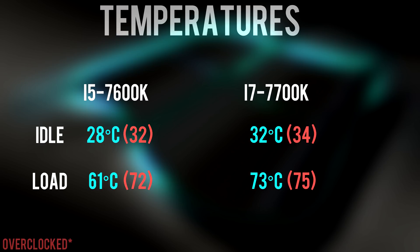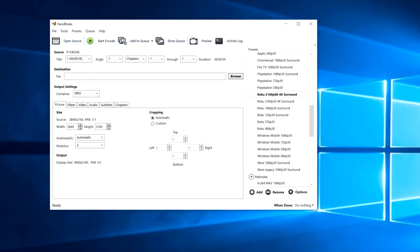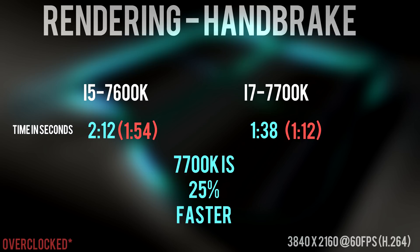On idle, both processors hover around 30 degrees Celsius even when overclocked. However, the 7700K got pretty hot while rendering, reaching temps of 73 degrees while the 7600K stayed in the low 60s. Rendering a 60-second 4K file in Handbrake using the H.264 codec took about 2 minutes 12 seconds on the 7600K, while it took 1 minute 38 seconds on the 7700K — about 25% faster. When overclocked, the gap increases to almost 40% difference in render speeds.